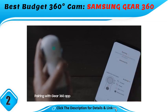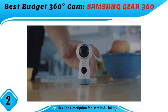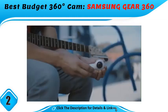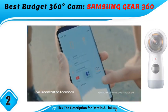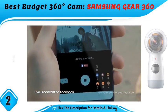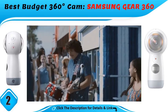Best budget 360-degree camera: the Samsung Gear 360. The 2nd generation Gear 360 sports a new design that makes the camera smaller and easier to hold, but remains just as intuitive to use, and takes great pictures, too.